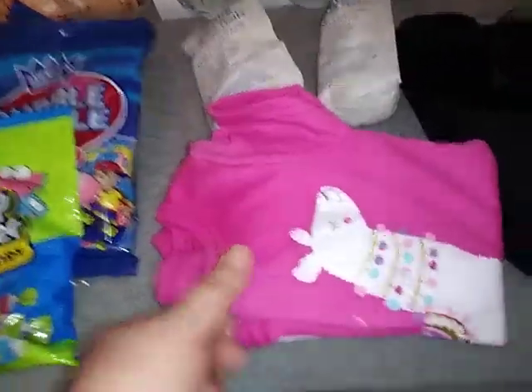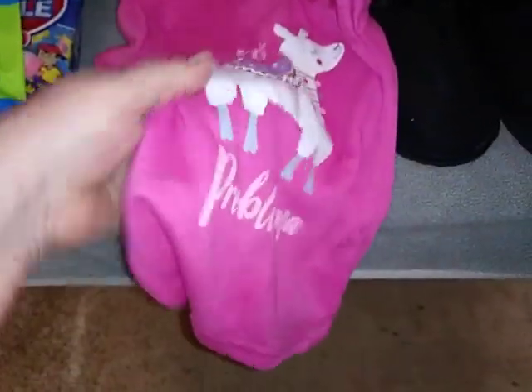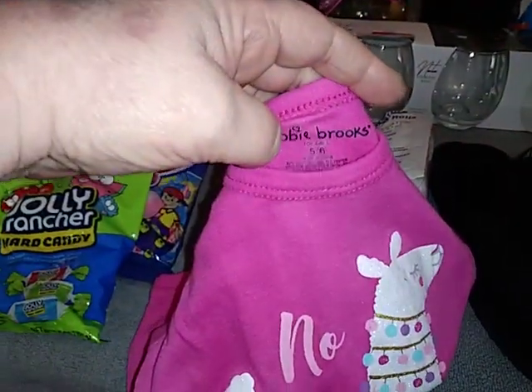I got a little girl's outfit right here. It had coffee grinds on it, so I washed it last night. Here's the little pants right there — smells good now. It is a size five-six.